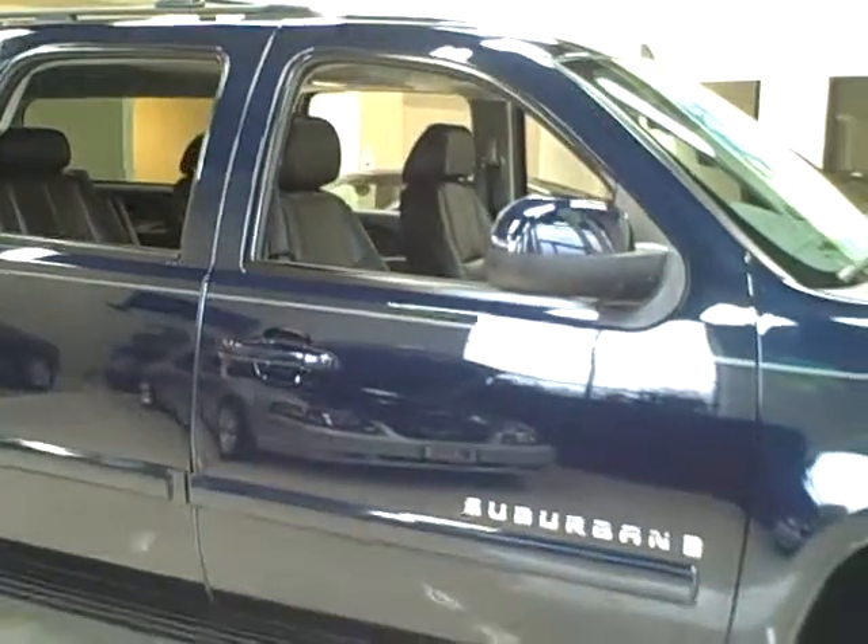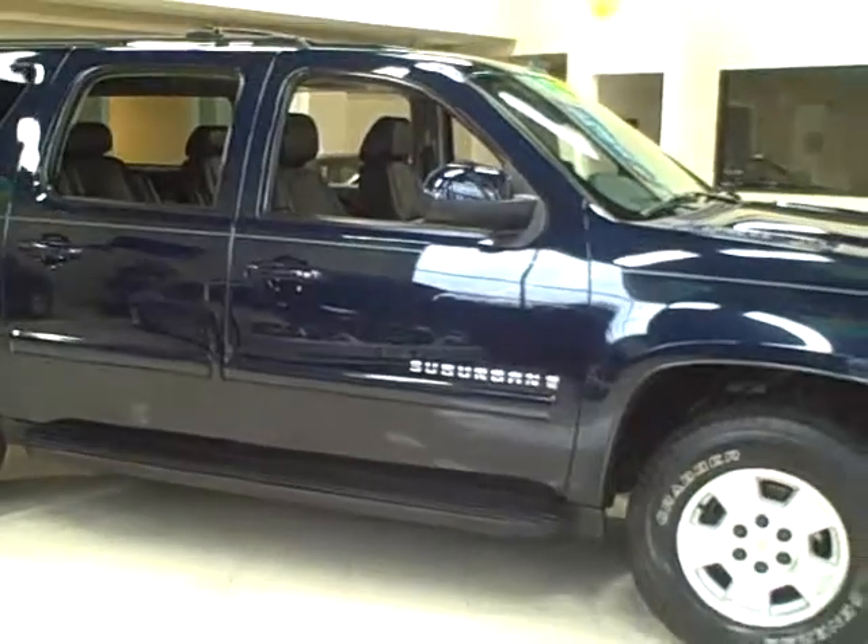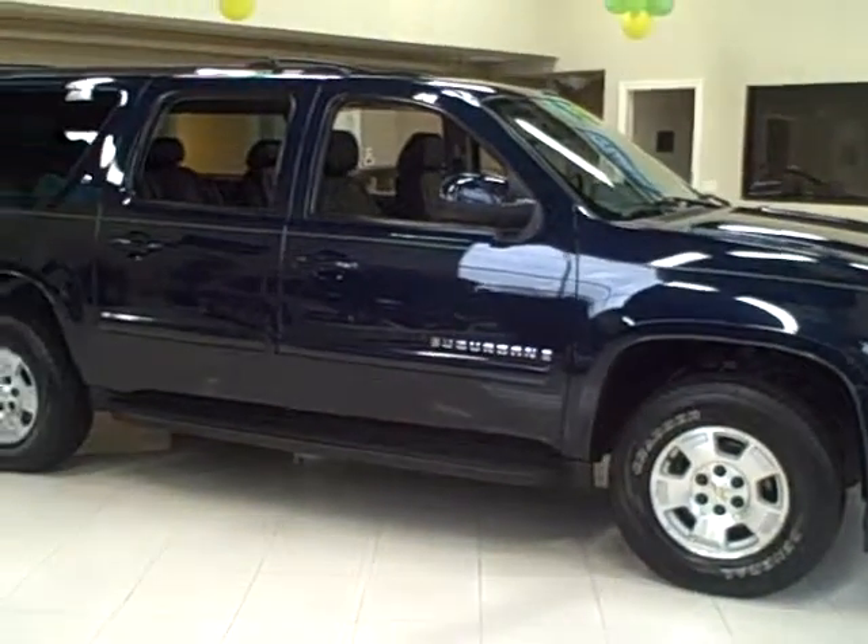Titan offers financing and accepts trade-ins. Low monthly payments are available.